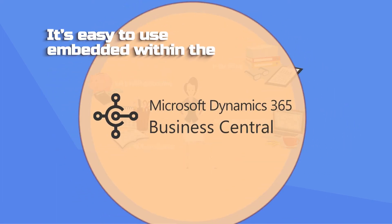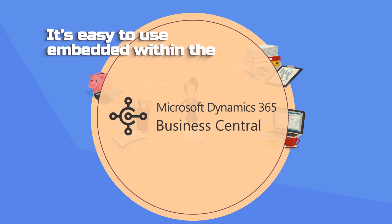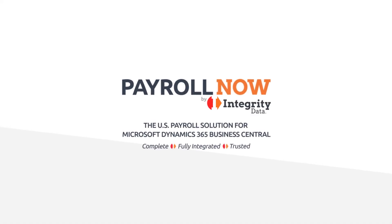It's easy to use, embedded within the 365 Business Central system. Payroll Now — get started today.